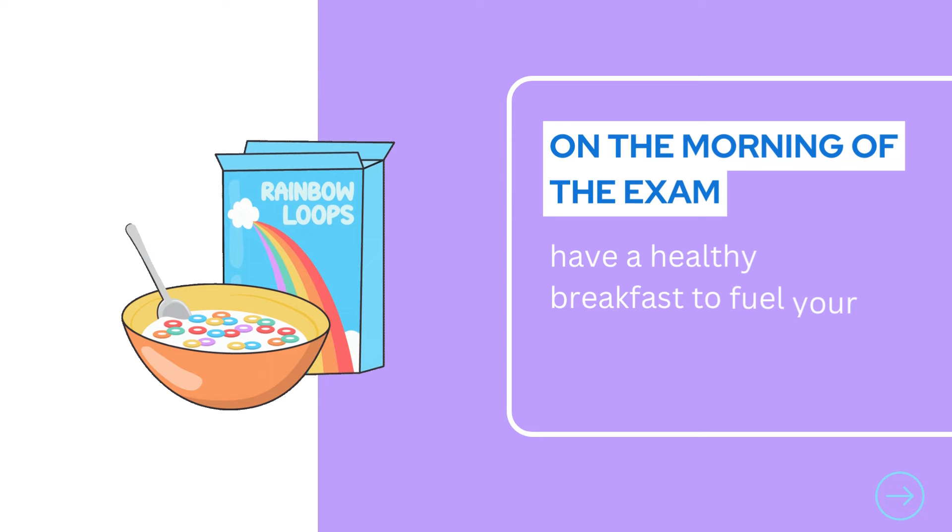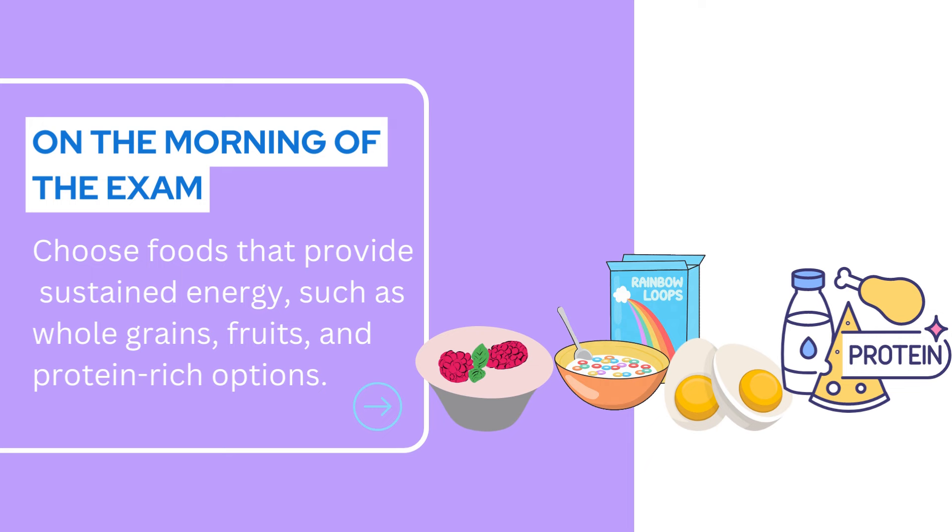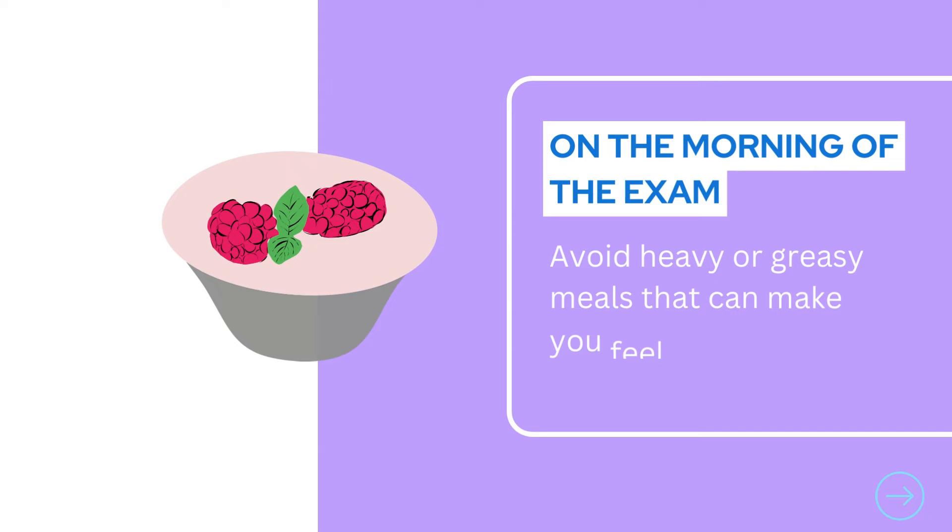On the morning of the exam, have a healthy breakfast to fuel your brain. Choose foods that provide sustained energy, such as whole grains, fruits, and protein-rich options. Avoid heavy or greasy meals that can make you feel sluggish.